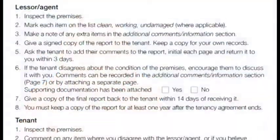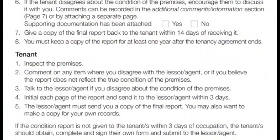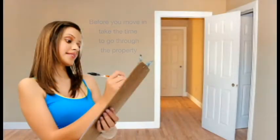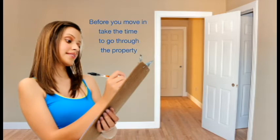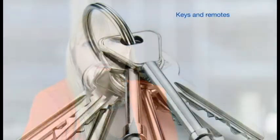There are instructions on the front page of the report as to what each person's responsibilities are. Moving house isn't an exciting but a stressful time; however, once you have the report, before you move your own possessions in, take the time to go through the property and check the condition against the report. Go room by room and don't forget to check the outside as well as the inside. It's a great opportunity to also check that all the keys and the remotes that you've been supplied with actually work.